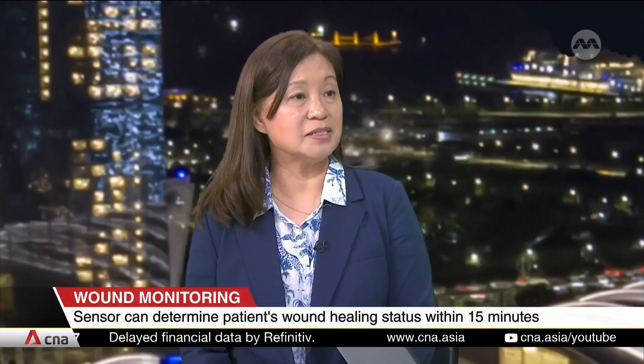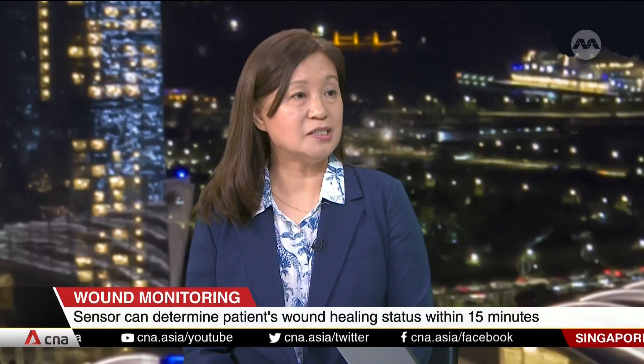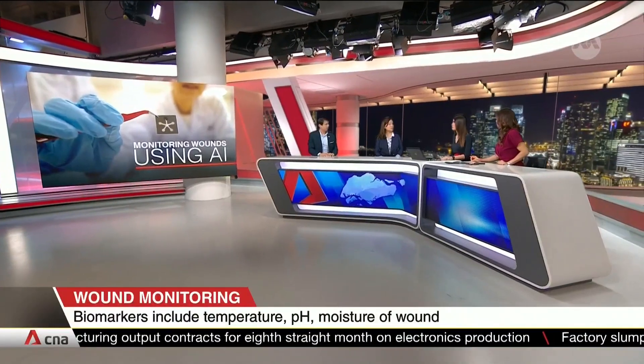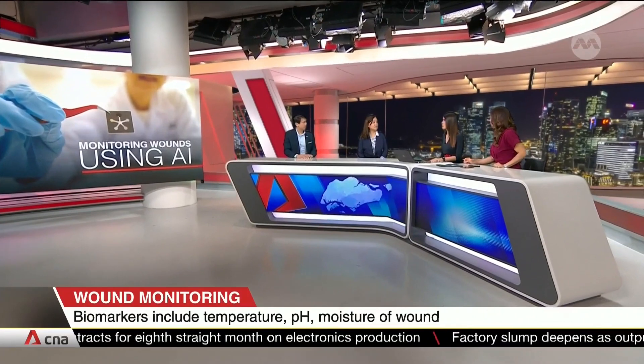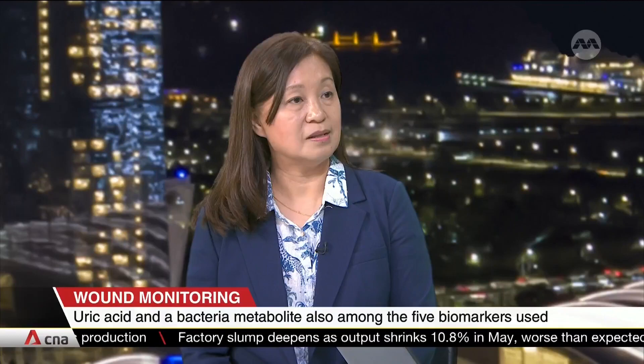We believe this is a low-cost technology because in one simple paper-based sensor patch, we have five different indicators integrated. These five parameters traditionally rely on laboratory-based technology — for instance, infection detection requires bacterial culture, sending samples to a lab, which takes a very long time and many resources. This miniaturized sensor will potentially provide low-cost wound care and wound management.